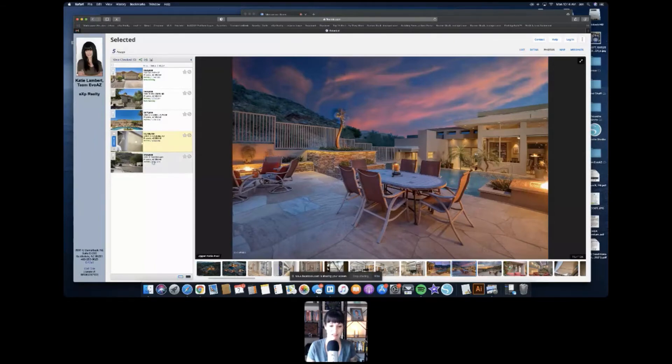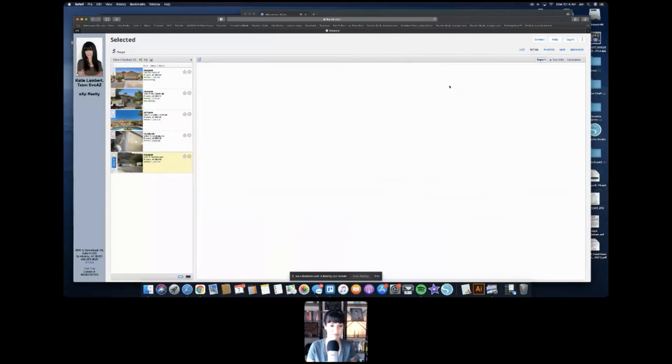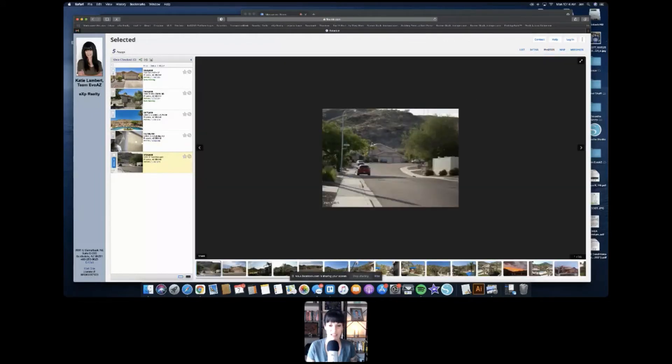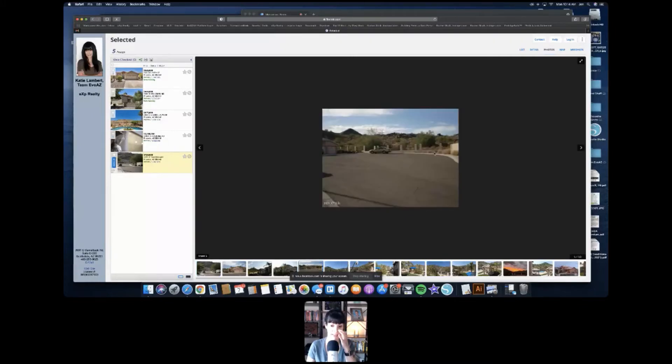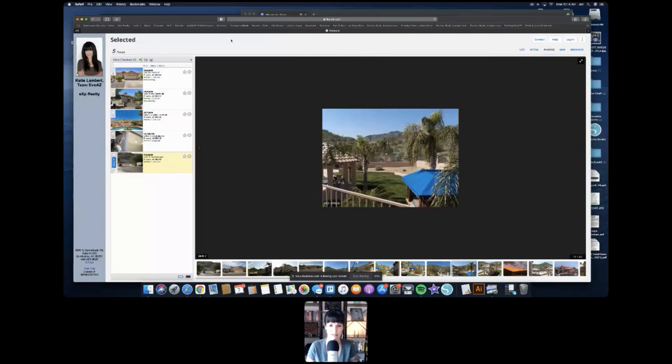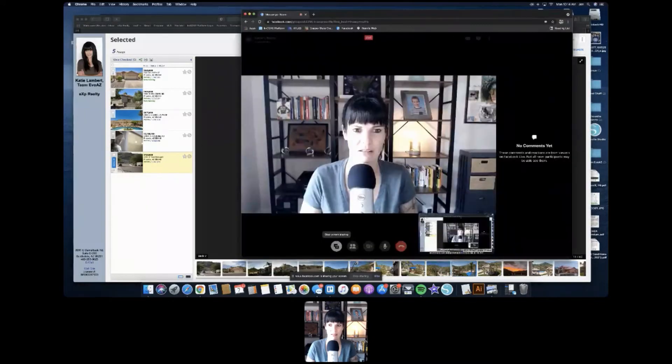There's one available for $720,000 — the pictures aren't fantastic, but I love the cul-de-sac location and the fact that it backs the preserve. That's so gorgeous and perfect for hiking.